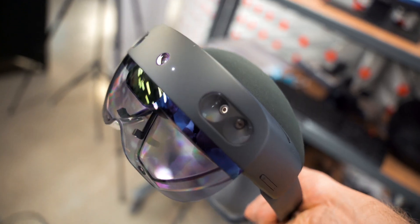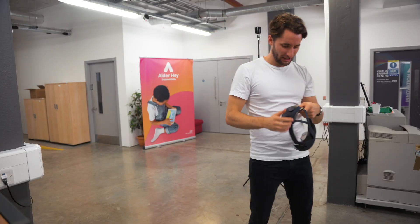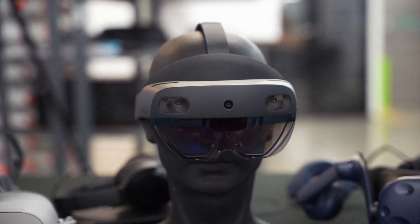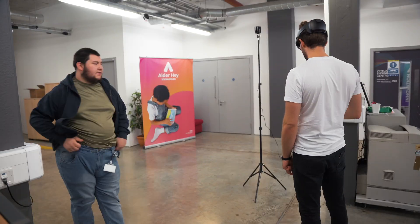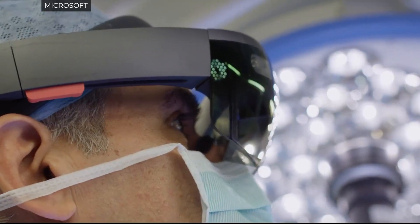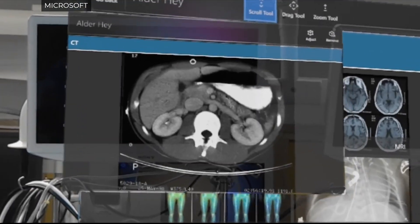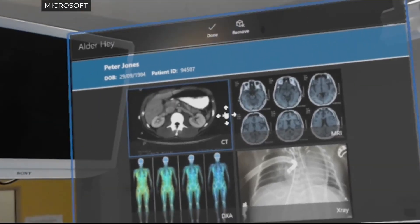While I was in Alder Hey, I got to try out the HoloLens for myself. The HoloLens is a Microsoft product — a pair of spectacles essentially, but with a projection system built in, which allows you to create a 3D model in front of you, and that can overlay the real objects that you're looking at as well. Registration is the key: if the real and the virtual environment are correctly registered, then they can interact — the real and virtual world can interact.